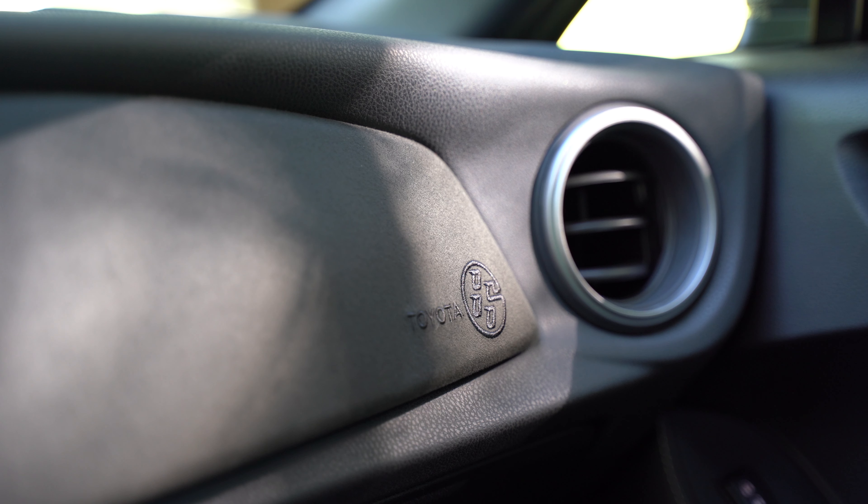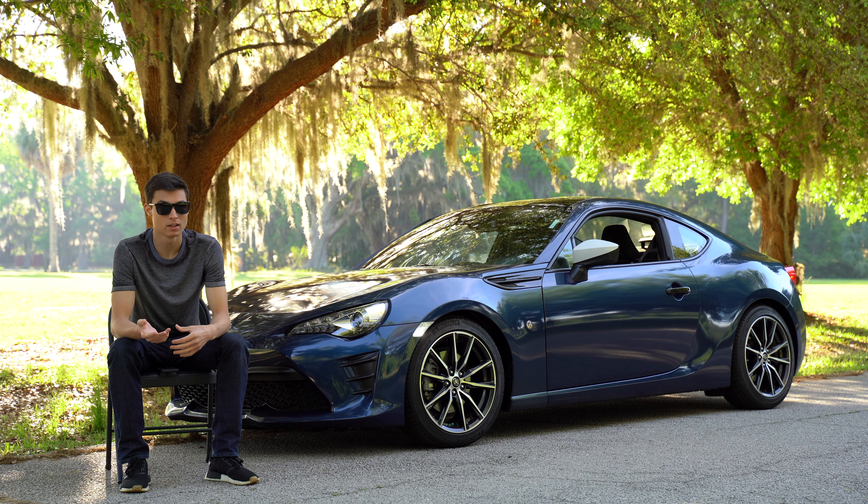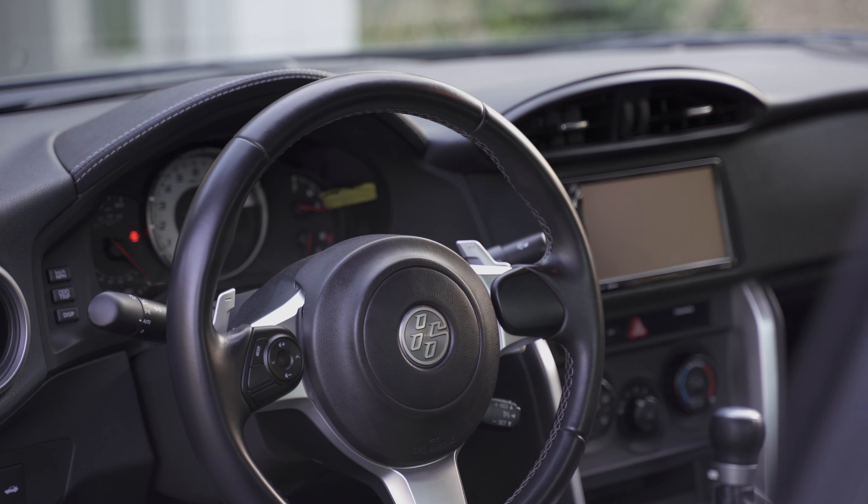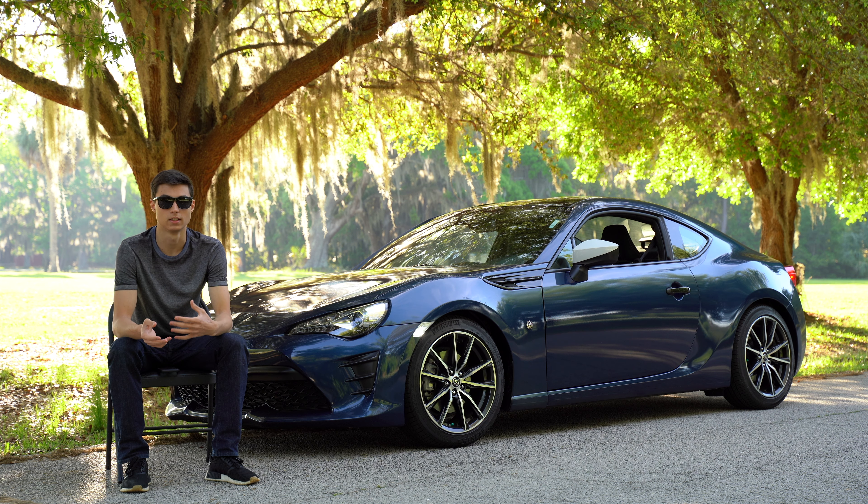also has the 86 logo, which I think is pretty cool the way they implement it. They could have just put a badge on it, but instead they put it into the suede or into the headlight, which is a pretty cool detail that they add to the car.